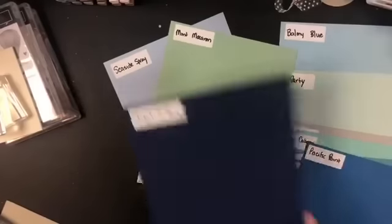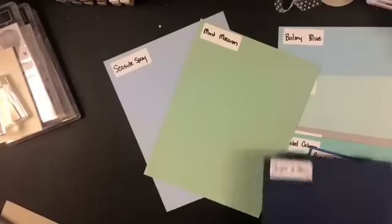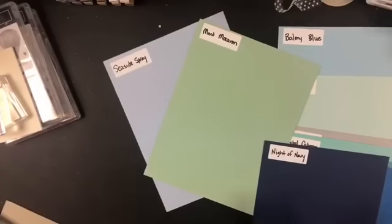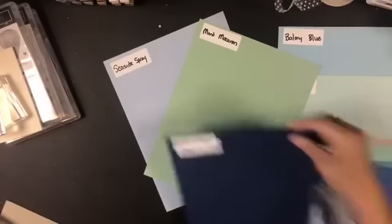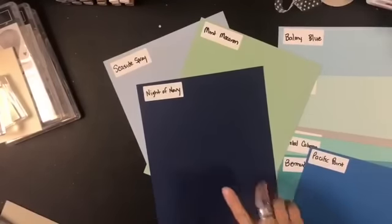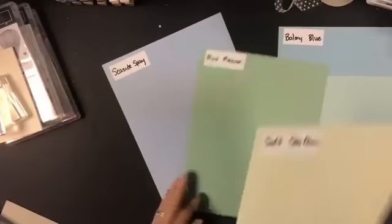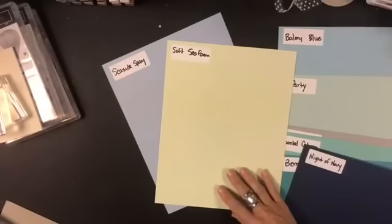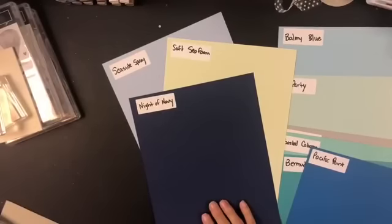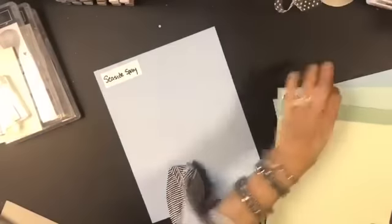I pulled Mint Macaron — another really pretty combination. And Mint, Navy, and Seaside together — how fun is that! I think I'm going to go back and put little stickers with color names on 8.5x11 sheets of every color because it's a great way for viewers to see the colors and names together. Soft Seafoam is another pretty combination, and bringing Navy back in — that's going to be so pretty.